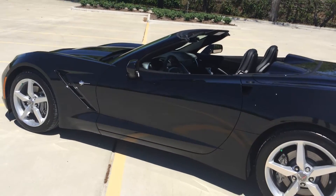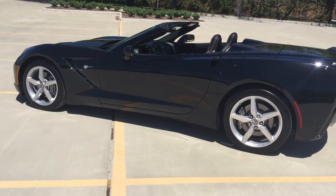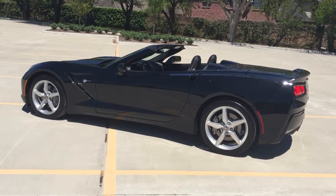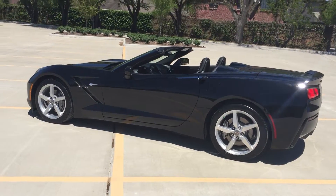I'm Penny at Classic Chevy in Sugar Land, Texas with this beautiful 2014 3LT Stingray. Come see it or call me — let's schedule a test drive.